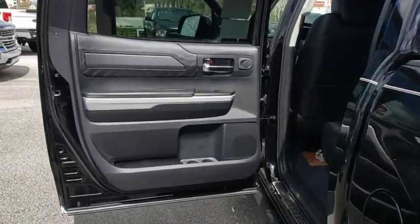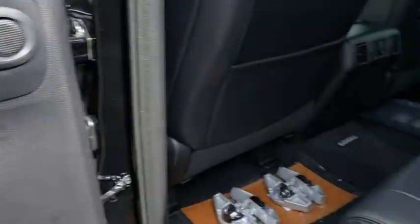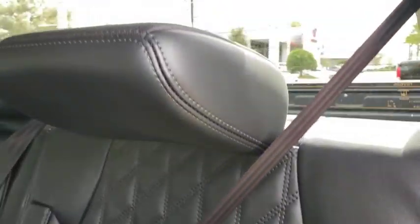Power passenger seat, leather-wrapped steering wheel, Bluetooth, power steering, adjustable steering wheel, cruise control, four-wheel drive, aluminum wheels, and four-wheel disc brakes.